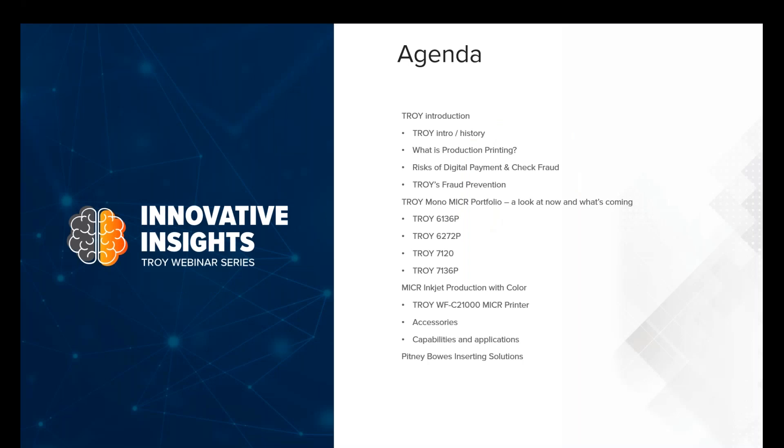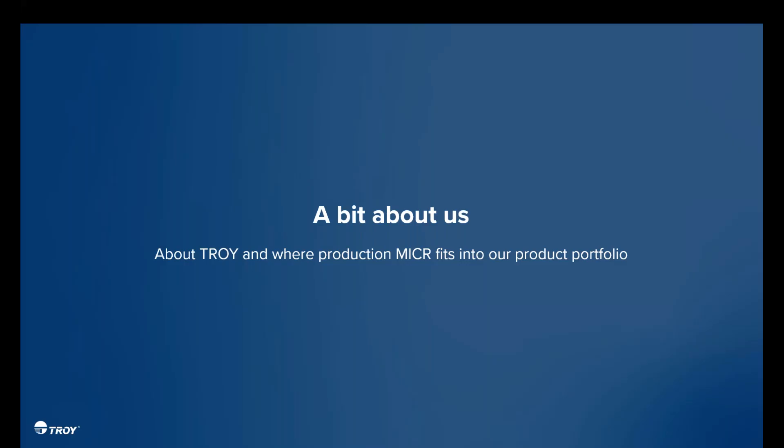Let's run through the agenda quickly. I always like to give a bit of background on Troy — who we are, what we do, how we support you. We're going to focus on our production lineup and what it looks like today and what the future holds. We'll also revisit a past Innovative Insight series and talk about our Troy C21000, one of our latest products in the inkjet space, and then touch on our Pitney Bowes National Agreement.